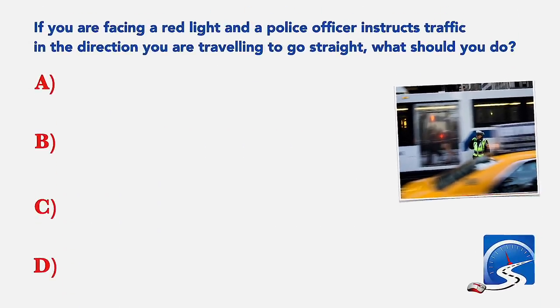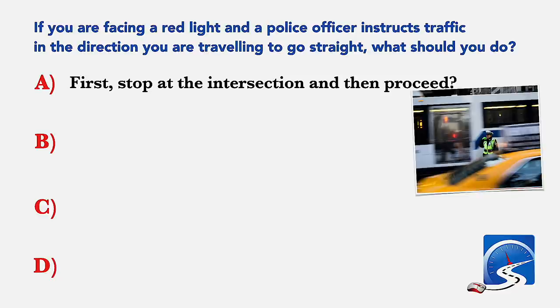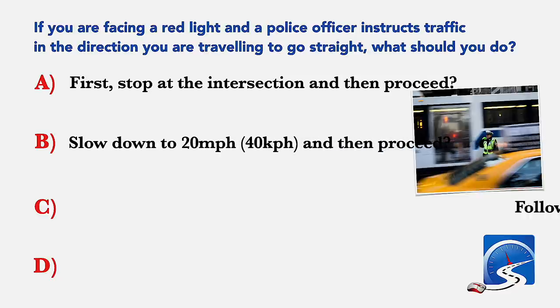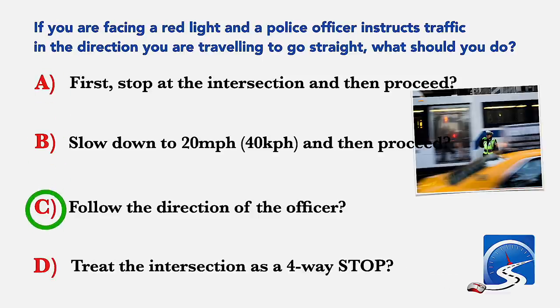If you are facing a red light and a police officer instructs traffic in the direction you are traveling to go straight, what should you do? First, stop at the intersection and then proceed; slow down to 20 miles an hour and then proceed; follow the direction of the officer; or treat the intersection as a four-way stop. Correct answer C: follow the direction of the officer.